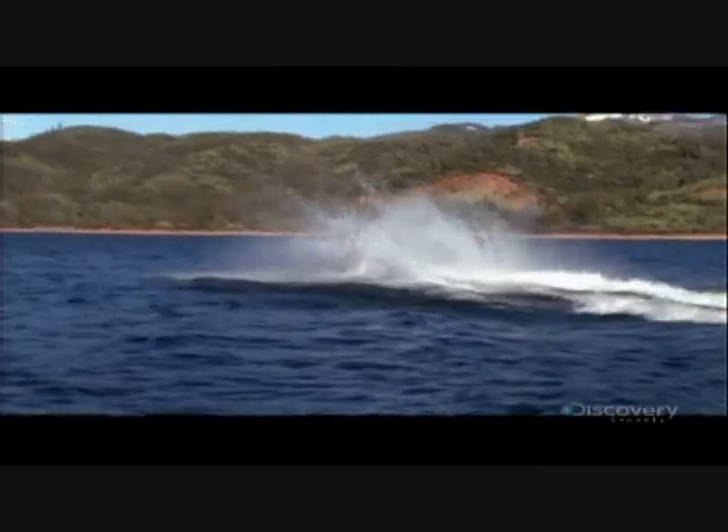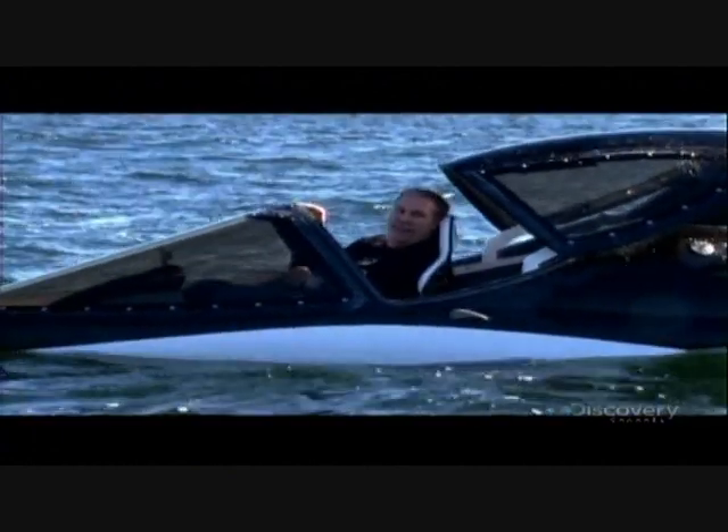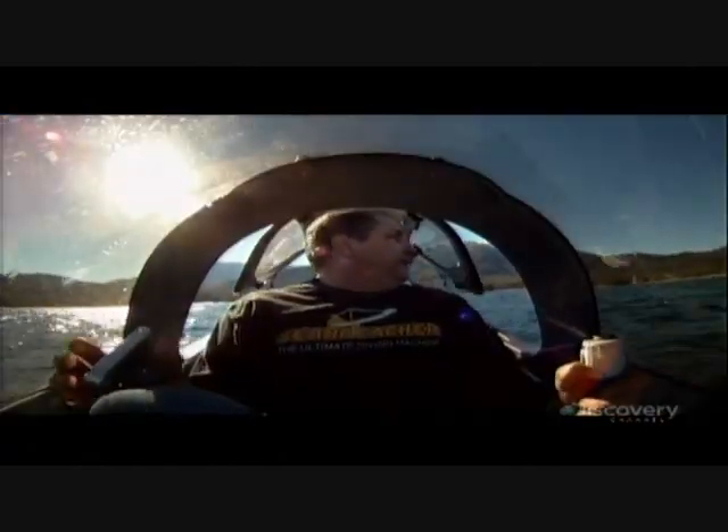Dan makes a speed run. Normally sea breachers have a top speed of 72 kilometers an hour, but Dan holds back to make sure everything is safe. Wow! That's an unbelievable amount of power. It's got a lot more thrust, a lot more power. I'm going to run it wide open.